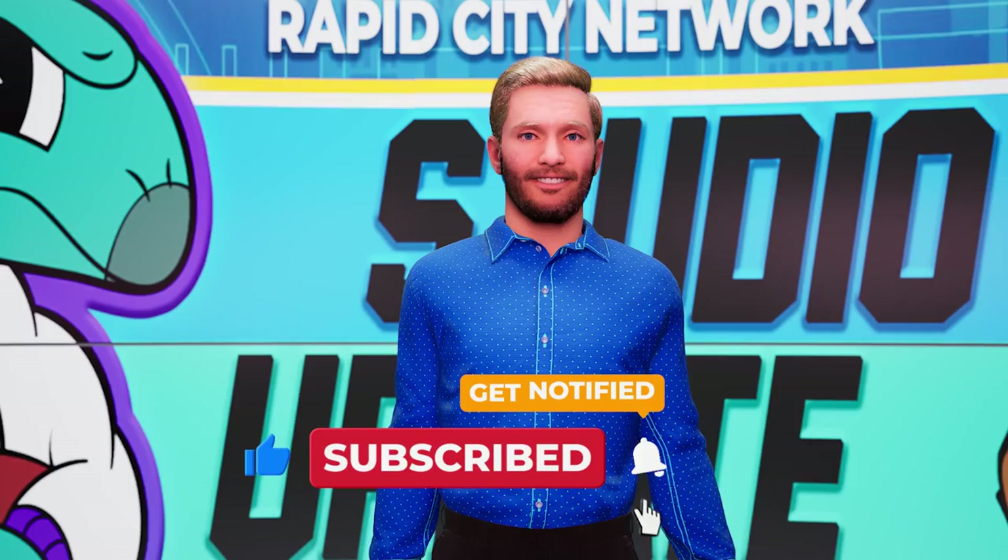That'll do it for the postgame show. Thanks for watching. I will see you next week as Rapid City takes on Northwestern. And until then, go Stegos.